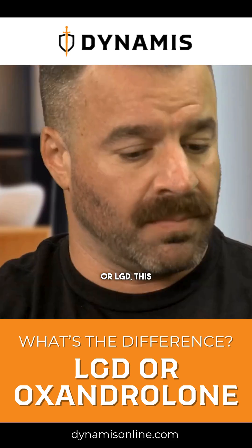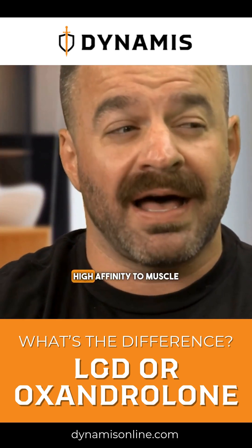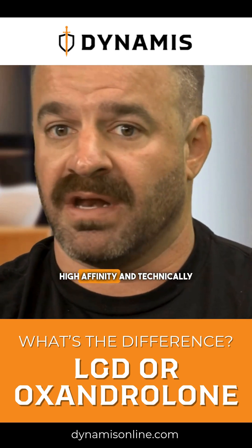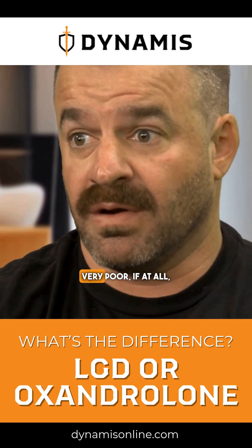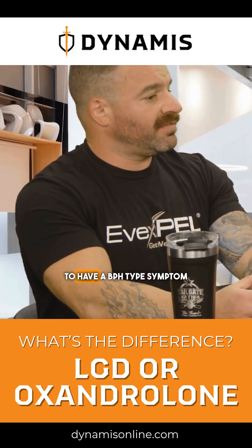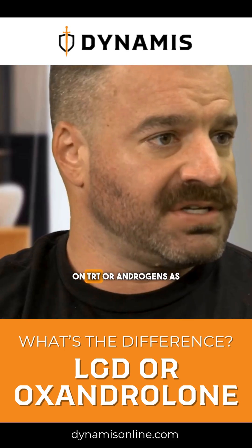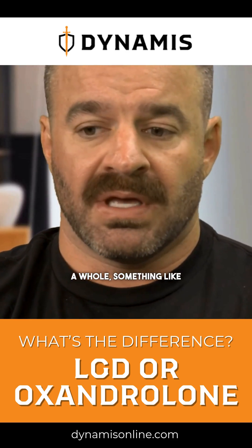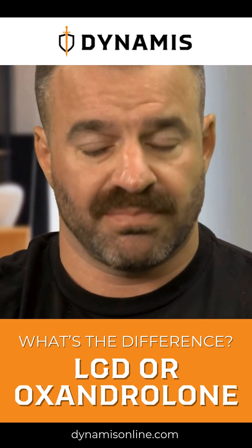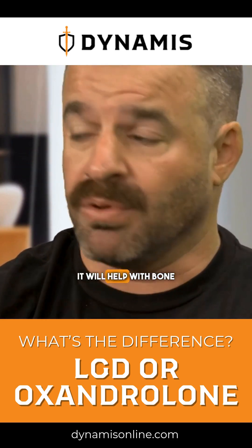In the case of ligandrol, or LGD, this compound will bind with really high affinity to muscle cell and bone, but it will not bind with high affinity — technically very poorly, if at all — to the prostate. So males that have BPH-type symptoms, or whose prostate flares up on TRT or androgens, can use LGD as an alternative that won't cause BPH symptoms, but will increase muscle size and help with bone reformation.